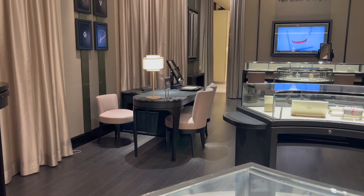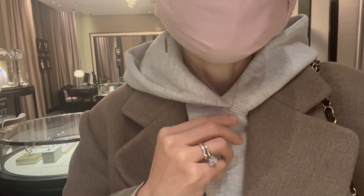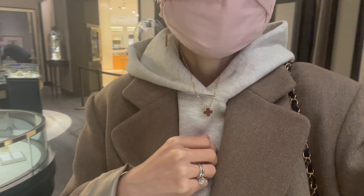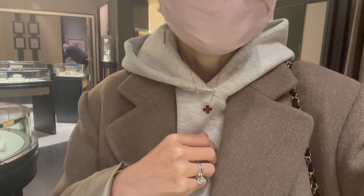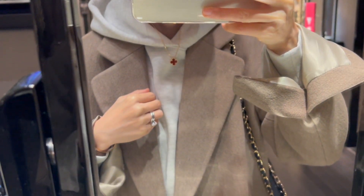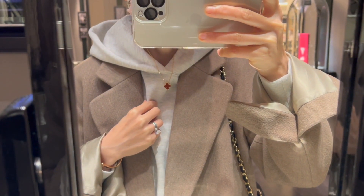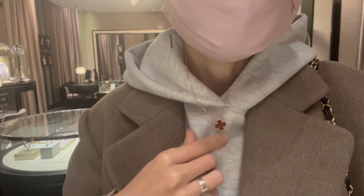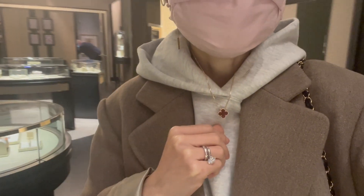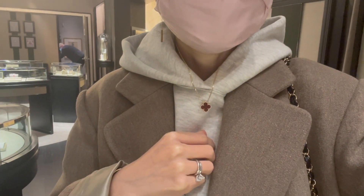I first tried on the vintage Alhambra necklace in yellow gold and the carnelian stone. I love carnelian, but the piece seems to be on the deep and dark red side — I was hoping it would be a little bit lighter shade than this one. It's currently retail for $2,900. Please ignore my sweatshirt as the VCA visit wasn't planned. What do you think of the carnelian necklace look on me?